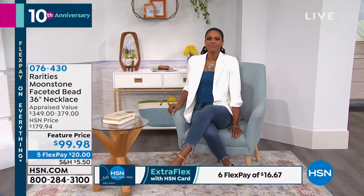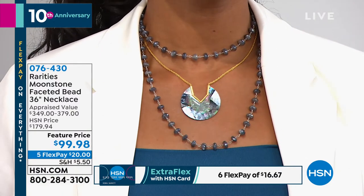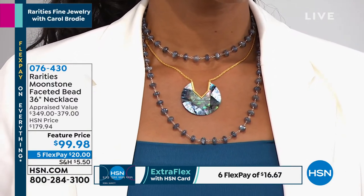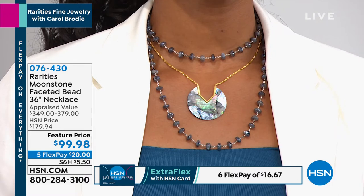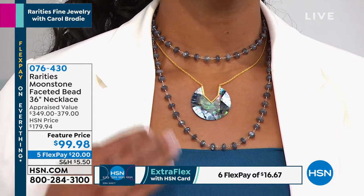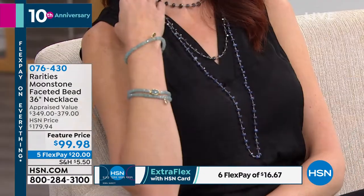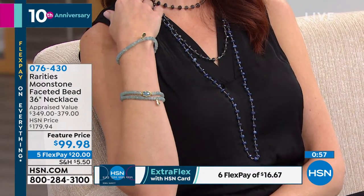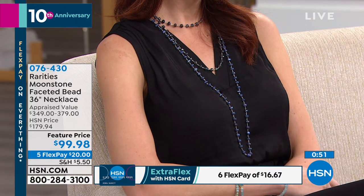A lot of times we want something that elongates our body. Victoria is double-wrapped — all shimmer and glow and organic opulence. A lot of us do need to wear something long so it makes our torso and body look longer and leaner — that's the beauty of 36 inches. You can wrap it or wear it long. When you walk by a mirror and see all those little shimmers and sparkles, you look at yourself and you're like: yeah, I'm going to invest in me, invest in jewelry I can wear every single day.